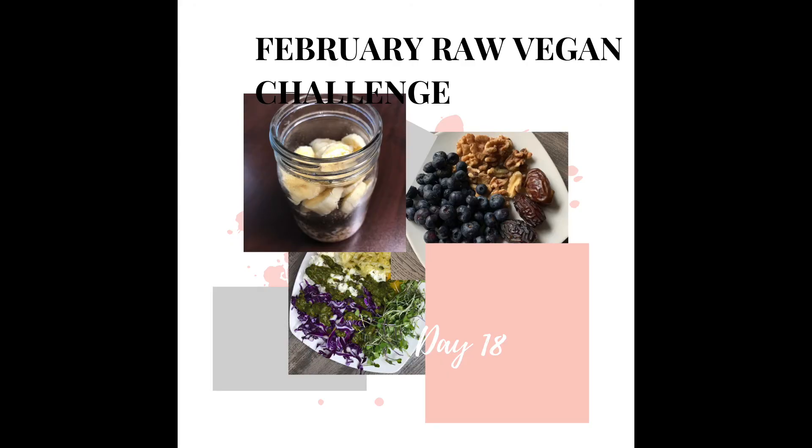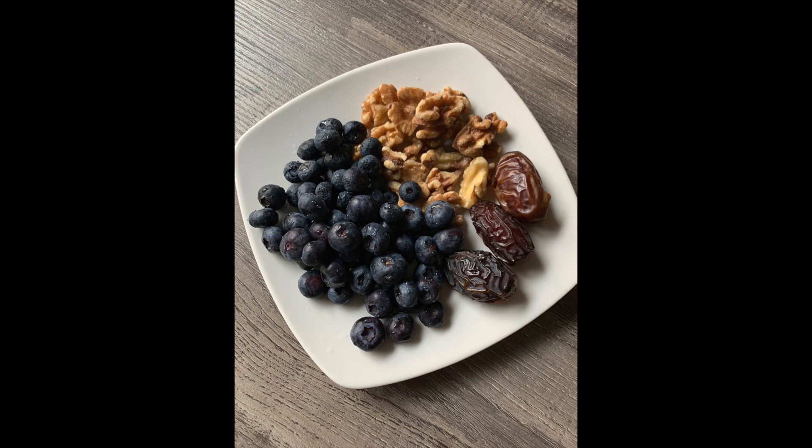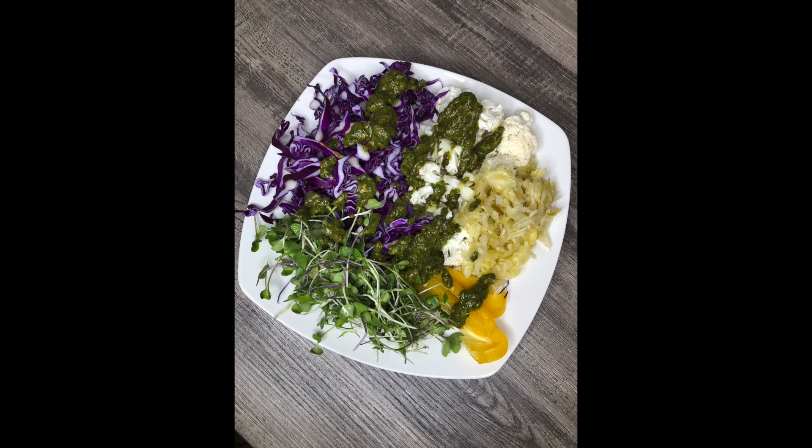Moving on to day 18 — I had overnight oats with banana. For lunch I wasn't too hungry so I ended up having blueberries with a side of walnuts and dates, which was very filling. By dinner time I was a lot more hungry, so I had cauliflower with bell peppers, red cabbage, microgreens, and a side of sauerkraut because I wanted to get some probiotics in my system. I got this sauerkraut from Trader Joe's. I didn't always like sauerkraut but perhaps it's an acquired taste — I did like it with this dish and I used my cilantro jalapeño sauce with it, and it was very tasty.